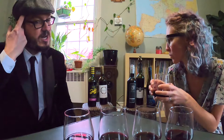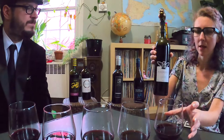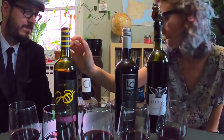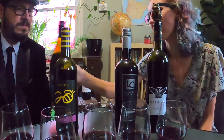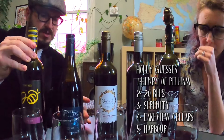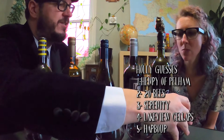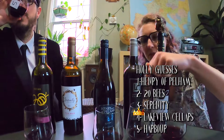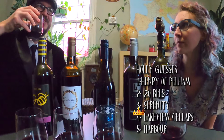Maybe the second one just seemed not as sweet by comparison to the first one. So maybe this is the sweetest. I'm ready to predict — I think the first one is the Harbor, the second one is the Lakeview Cellars, and I'm gonna go with this guy over here being the 20Vs. I might agree on these last two. The first one tastes really familiar and I feel like I've had that one the most recently. I didn't mention that I think this is my favorite — the second one here. Yeah, this is my favorite too.